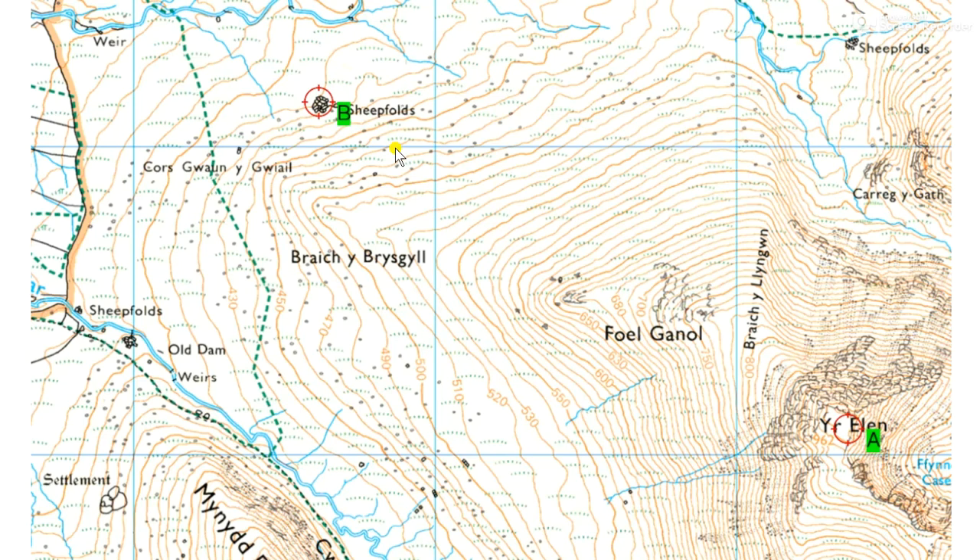Think about doing it in bad visibility. If you're trying to do that on a clear day, then because those sheepfolds are quite a large complex, they'd be visible from quite a distance. But what about in fog or low visibility? You might not be able to see them until you get to about maybe a couple of hundred metres away. So what would your strategy be for that?